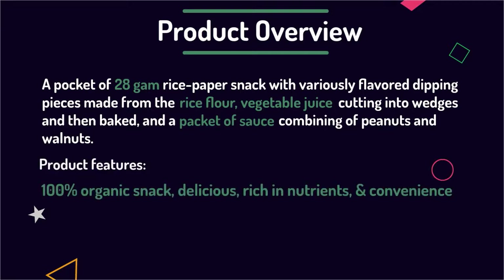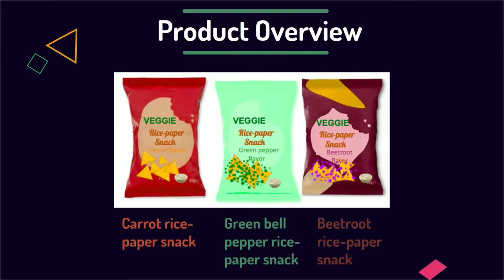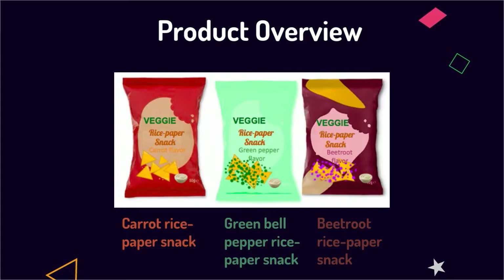The product provides pure organic sourcing, not only for delicious snacking, but also rich in nutrients and convenient to consume. It includes three main product lines: carrot rice paper snack, beetroot rice paper snack, and green bell pepper rice paper snack.